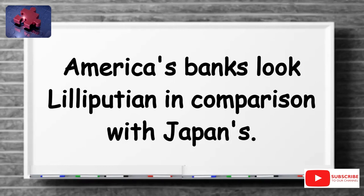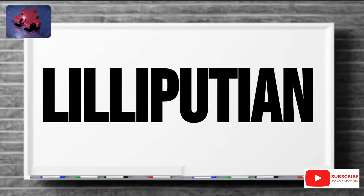Make sure to save this new word, Lilliputian, so you can practice using it in your everyday sentences.